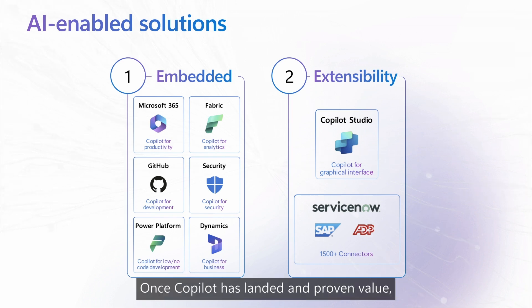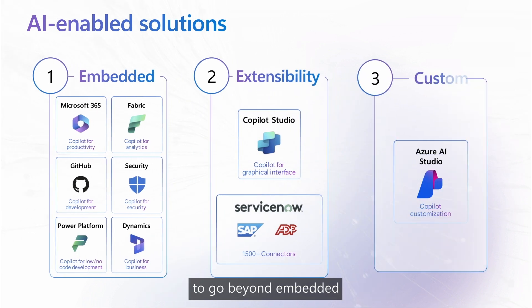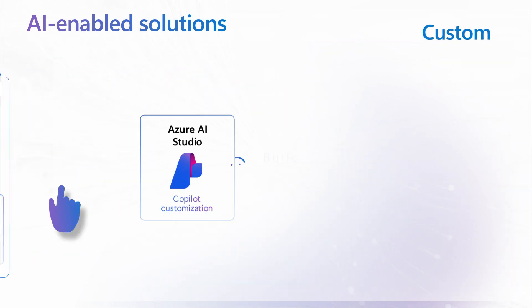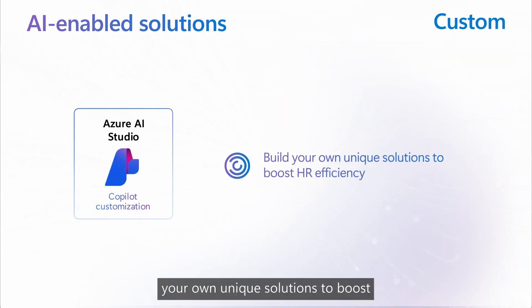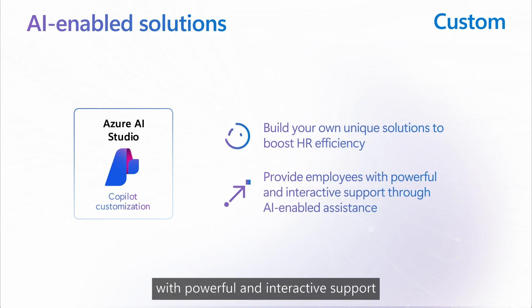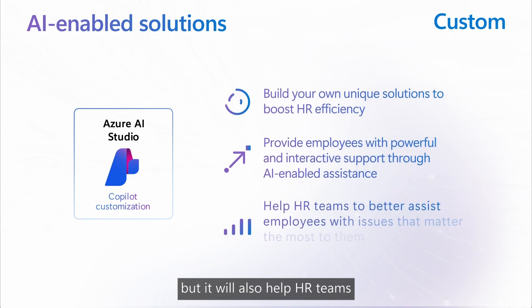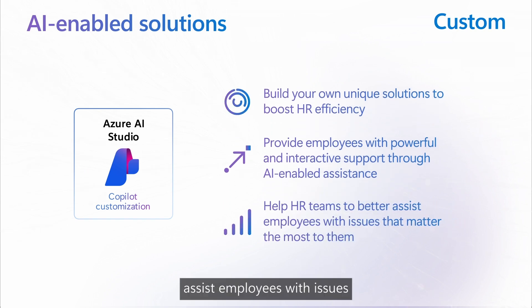Once CoPilot has landed and proven value, you can build your own custom CoPilots to go beyond embedded CoPilot capabilities and better help you transform visions into reality. Think of building your own unique solutions to boost HR efficiency while providing employees with powerful and interactive support through AI-enabled assistants. Not only will this increase overall productivity, but it will also help HR teams to better assist employees with issues that matter the most to them.